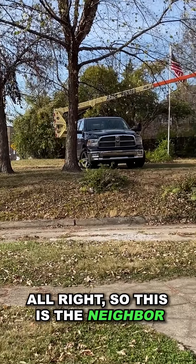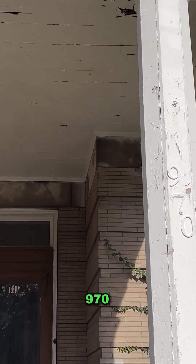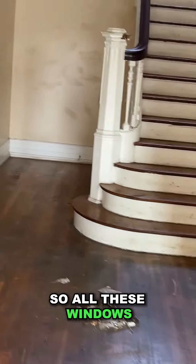This is the neighbor that dropped all these tree branches on us. $970. So this is a big-ass house, but it's in somewhat good shape. I didn't see any really broken windows, so all these windows are still intact.